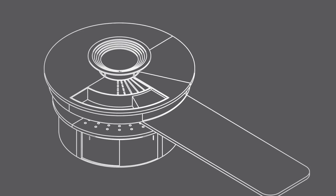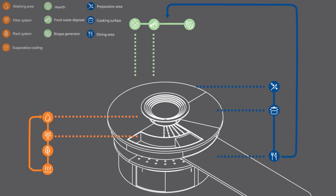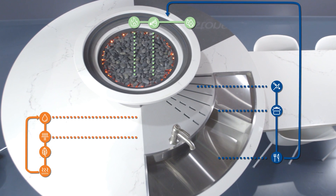We wanted to address the layout of this kitchen. Populations are going to continue to rise, spaces are going to get smaller, so you're going to need to have this versatility of functionality and space.